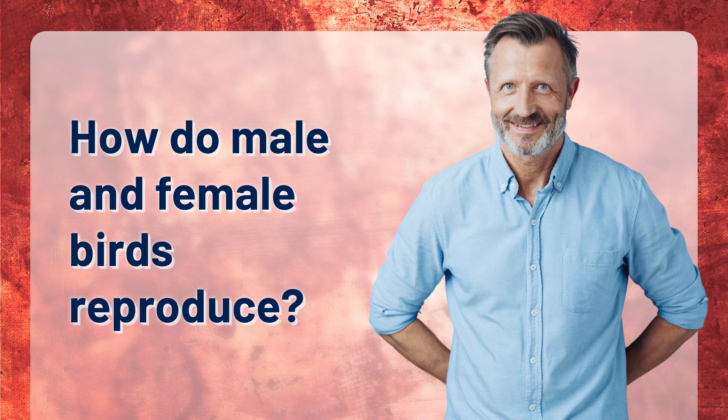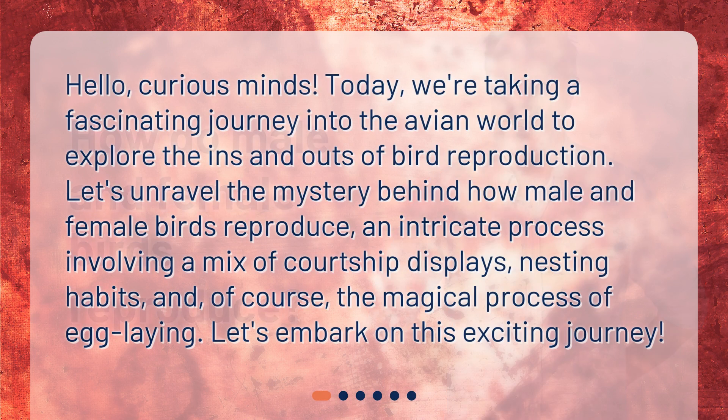How do male and female birds reproduce? Hello, curious minds. Today, we're taking a fascinating journey into the avian world to explore the ins and outs of bird reproduction. Let's unravel the mystery behind how male and female birds reproduce, an intricate process involving a mix of courtship displays, nesting habits, and of course, the magical process of egg-laying. Let's embark on this exciting journey.